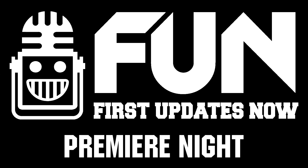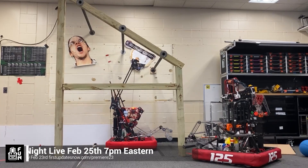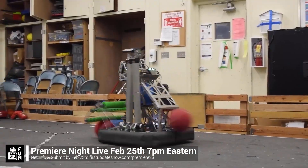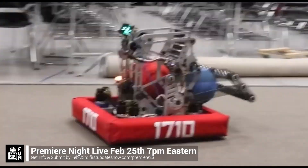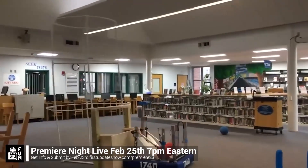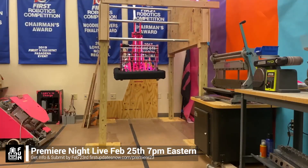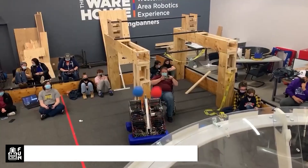FRC Premiere Night is back on Saturday, February 25th. Submit a unique video showcasing your team's Charged Up robot progress by Thursday, February 23rd at FirstUpdatesNow slash Premiere23. Premiere Night is a great way to engage with the community. Get more information and submit your video at firstupdatesnow.com/premiere23.